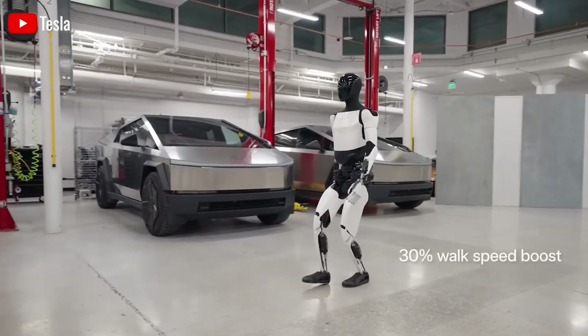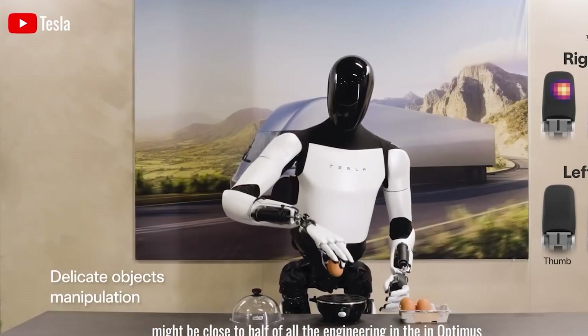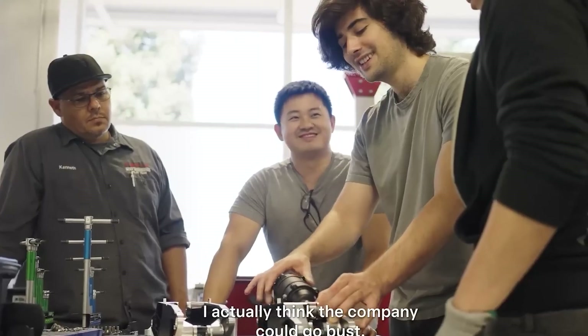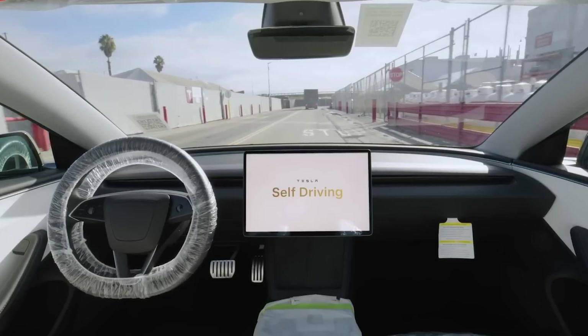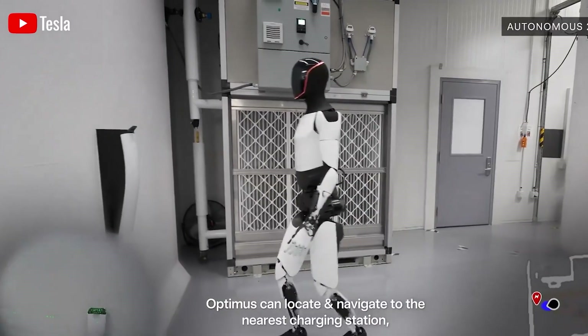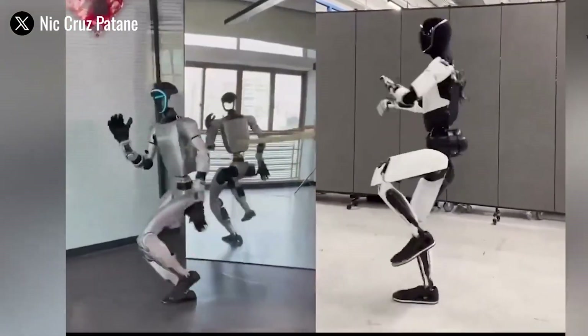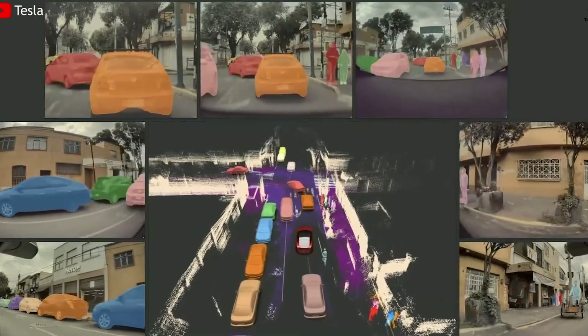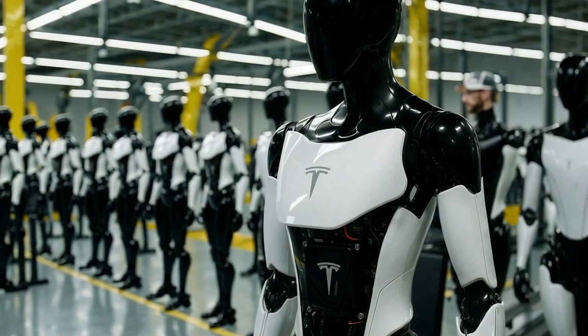Even with its current limitations, Optimus has a major advantage: it's being developed entirely within Tesla's ecosystem. That means the AI, hardware, data, and manufacturing are all deeply connected. Once its AI becomes smart enough to learn from millions of real-world interactions, and its hardware becomes nimble enough to respond to subtle movements, that's when Optimus will truly be ready to function in our world.